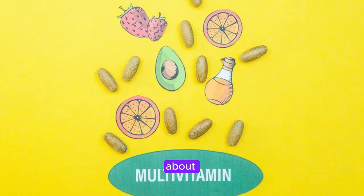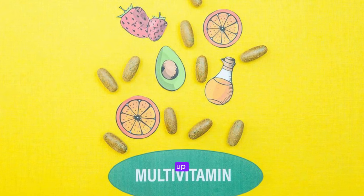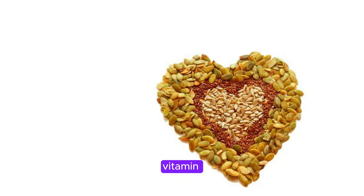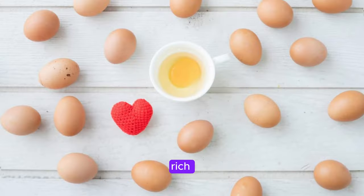Now that you know about these three essential vitamins, you're probably wondering how to incorporate them into your daily routine. Luckily, there are plenty of delicious and nutritious foods packed with these vitamins. For vitamin C, make sure to load up on citrus fruits like oranges, grapefruits, and lemons. You can also find vitamin C in bell peppers, strawberries, and kiwi. As for vitamin E, nuts and seeds are your best friends — almonds, sunflower seeds, and hazelnuts are all great sources of this heart-healthy vitamin. And don't forget about vitamin D: fatty fish like salmon, mackerel, and tuna are rich in vitamin D, as well as egg yolks and fortified dairy products.